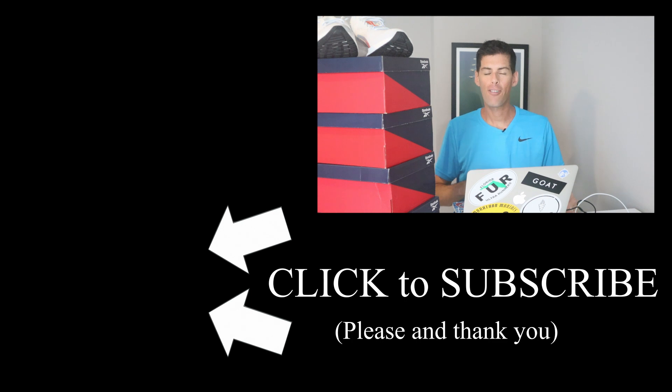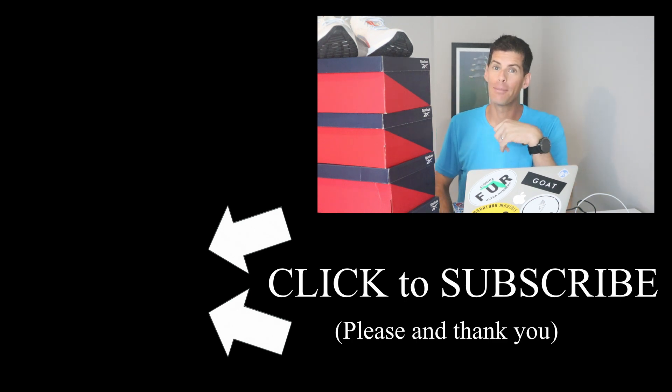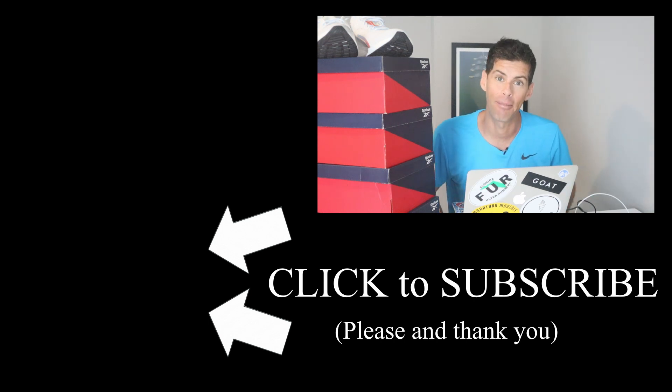New videos every Monday and Friday. That's it for today — if you like this video please give it a thumbs up, and if you're not already, consider subscribing. Be kind, be happy, run well, and I'll see you next time.